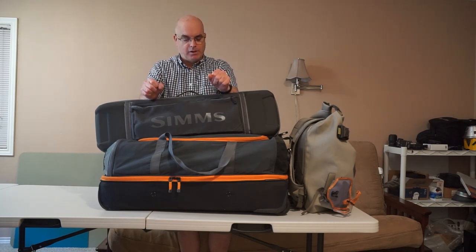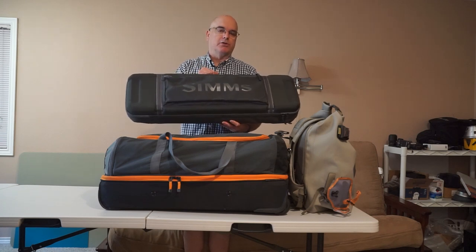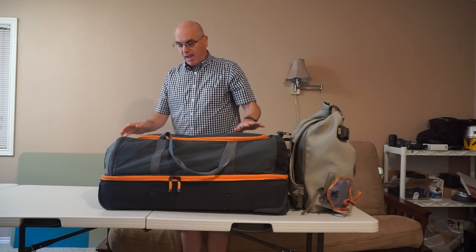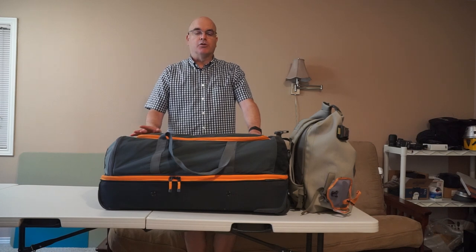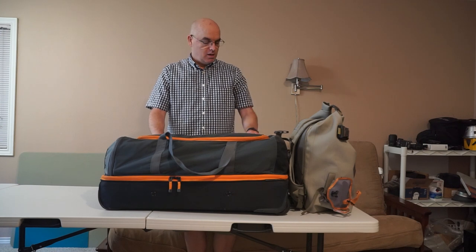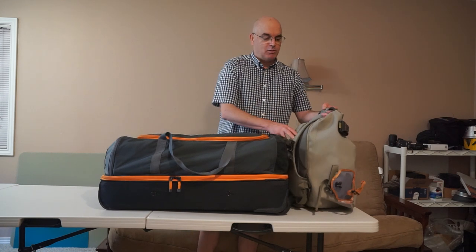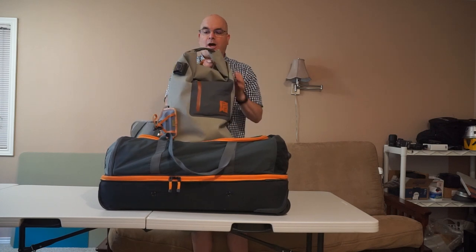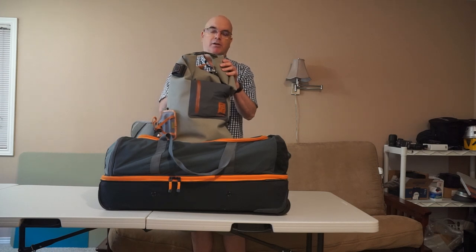I'll be taking three bags. The first is my Simms rod case — I have my rods, reels, leaders, and tippet in here, and I plan to carry it on. The second is this Orbis Safe Passage wheeled duffel bag, the perfect size for everything I need — clothing on top, fishing gear on the bottom. The third bag, also a carry-on, is this Fishpond roll-top backpack with all my travel stuff, electronics, prescriptions, and documents. This will also be my on-the-water bag each day.